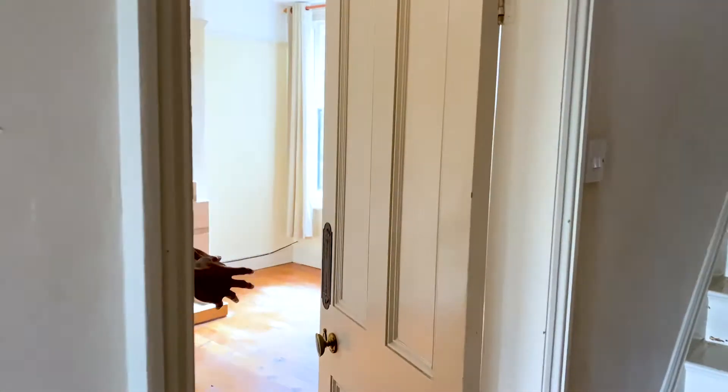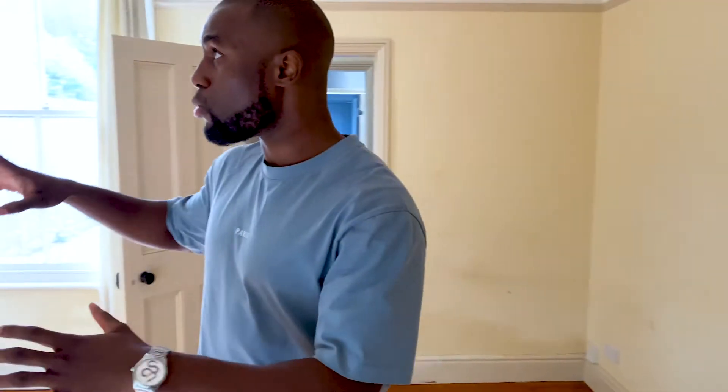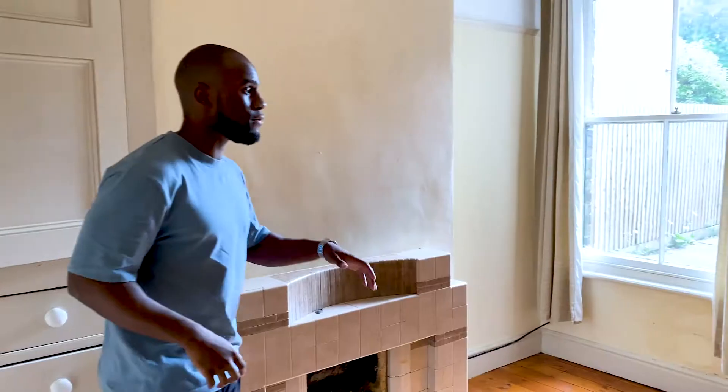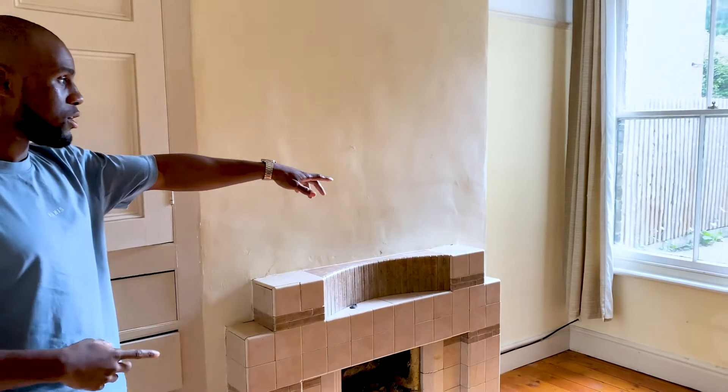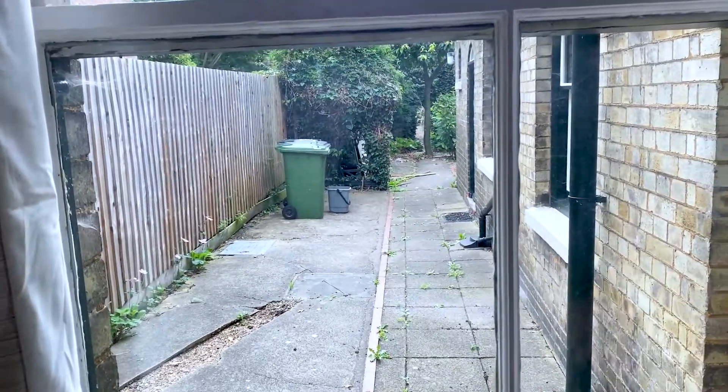The room in here wasn't as big as we needed it to be, so what we're going to be doing is knocking down part of this wall to create an extra passageway. We're going to be putting a stud wall up here to create a passageway into the kitchen. We're going to be knocking through this chimney breast, and we're also going to be doing a three-metre extension out of the back — that area there is going to be knocked through to create the three-metre extension on the outside.